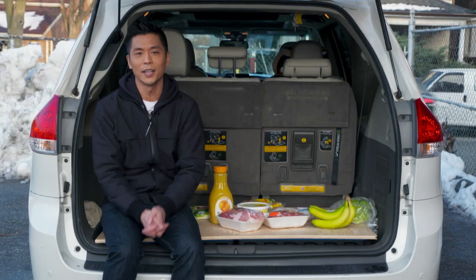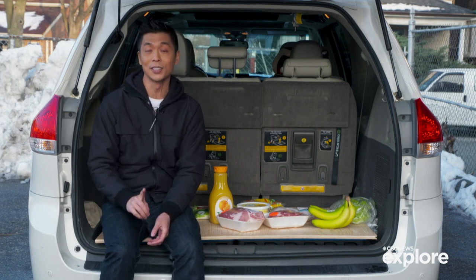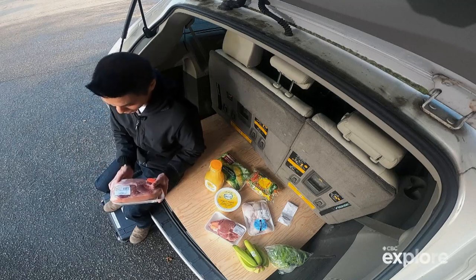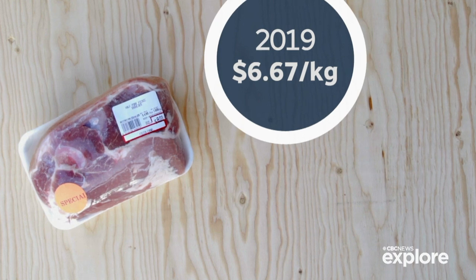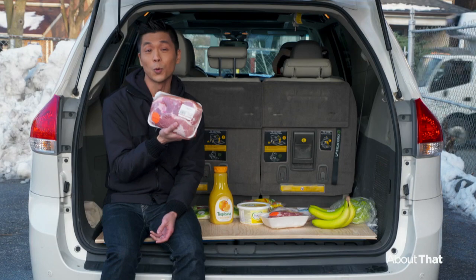Welcome back to About That — I'm Andrew Chang. We're talking about grocery prices, specifically those that have gone up the least. As far as meats go, pork is generally the winner. This pork shoulder cut: three years ago the price per kilogram was $6.67; now in September 2022 it's $7.32, and I managed to get this for $4.99 per kilogram — that's a pretty good deal.